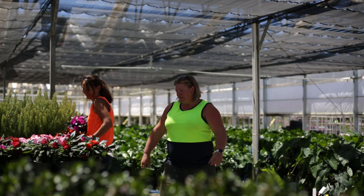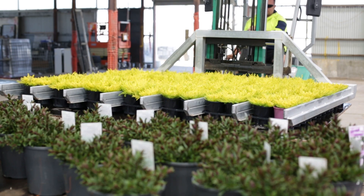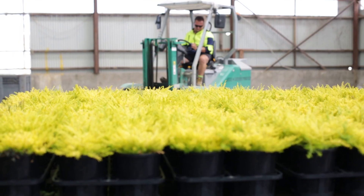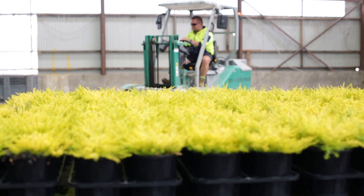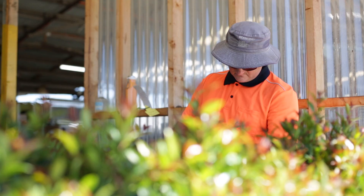Traditionally, wholesale plant nurseries have been seen as farms, and we've tried to break that mould and move into a more manufacturing mindset. I think customers nowadays, for all products, are looking for their suppliers to be more environmentally conscious and sustainable. The nursery is no exception — we have a strong belief that sustainability and environmental consciousness is important.